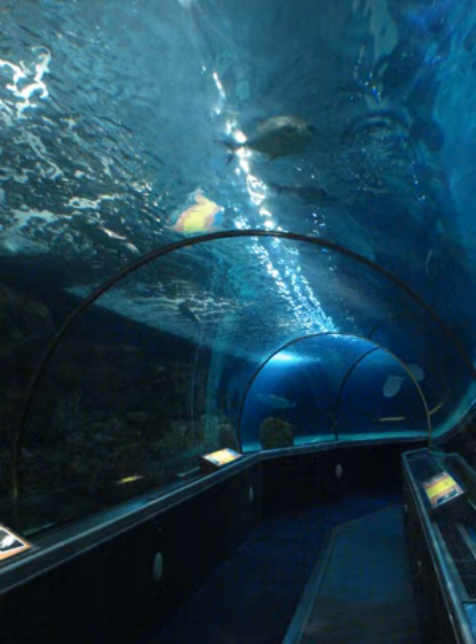Sea Life Minnesota Aquarium is a public aquarium located in the Mall of America in Bloomington, Minnesota, United States. The 1,200,000 U.S. gallon tunnel is home to thousands of aquatic creatures, including a large collection of sharks, sea turtles,